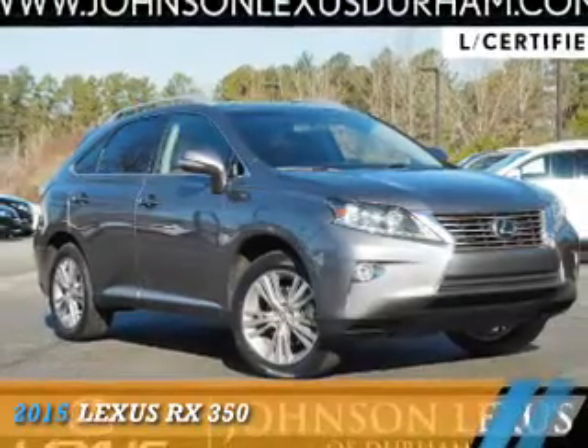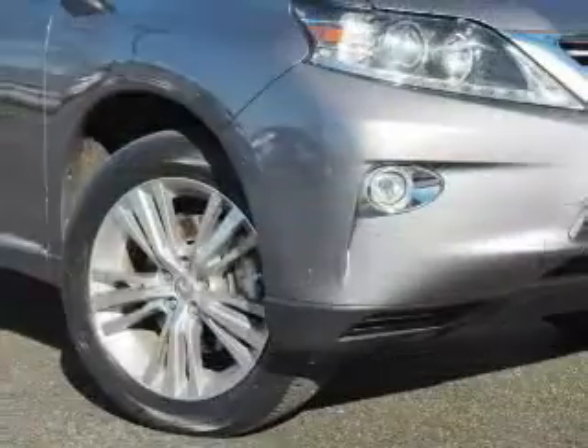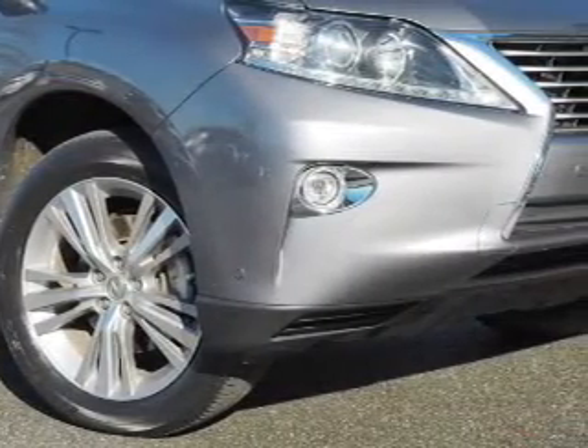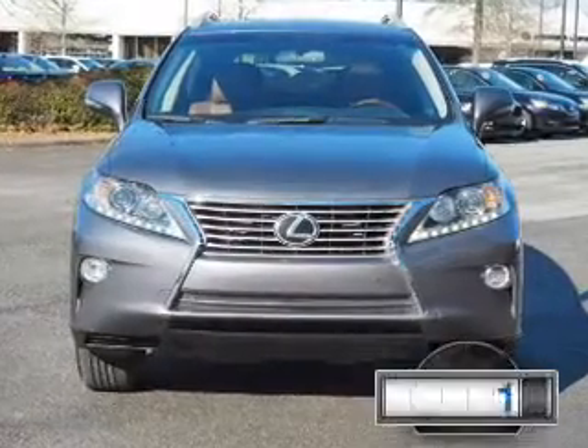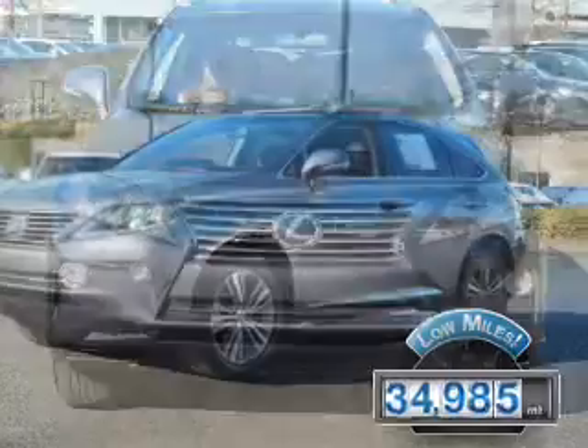Presenting the 2015 Lexus RX 350. It's powered by front-wheel drive, a 3.5-liter six-cylinder engine, and a six-speed automatic transmission. With fewer than 35,000 miles, this vehicle has a long road ahead.